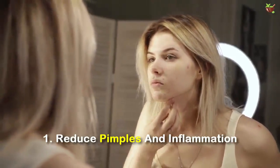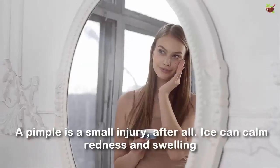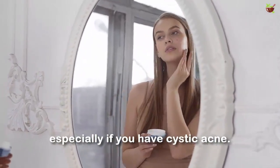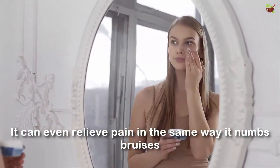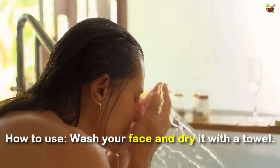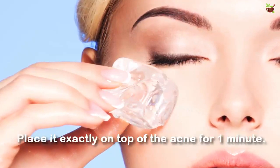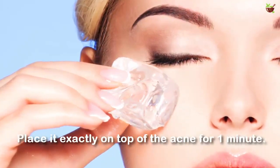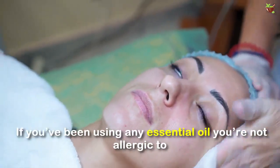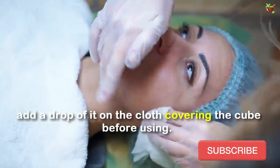Number 1: Reduce pimples and inflammation. One of the most popular uses of an ice cube is for shrinking acne. A pimple is a small injury, after all — ice can calm the redness and swelling, especially if you have cystic acne. It can even relieve pain in the same way it numbs bruises. How to use: Wash your face and dry it with a towel. Wrap the ice cube in a clean paper towel or place it in a plastic bag. Place it directly on top of the acne for 1 minute. Take a break for 5 minutes and then start over if required. If you have an essential oil you are not allergic to, add a drop of it on the cloth covering the ice cube before using.